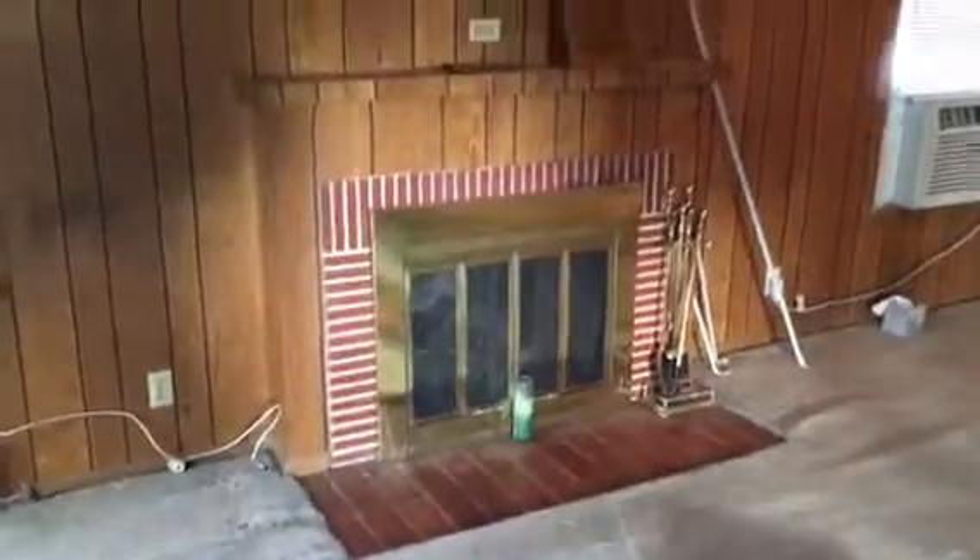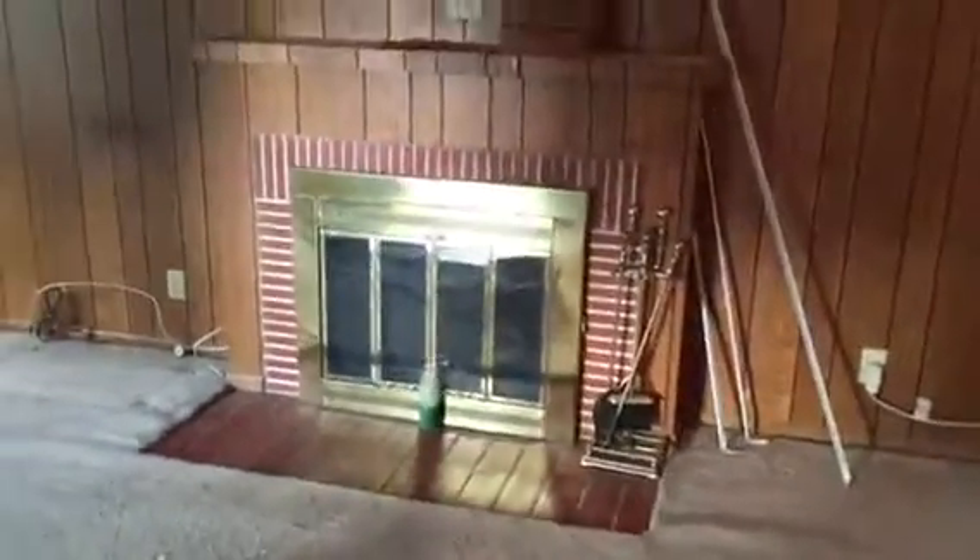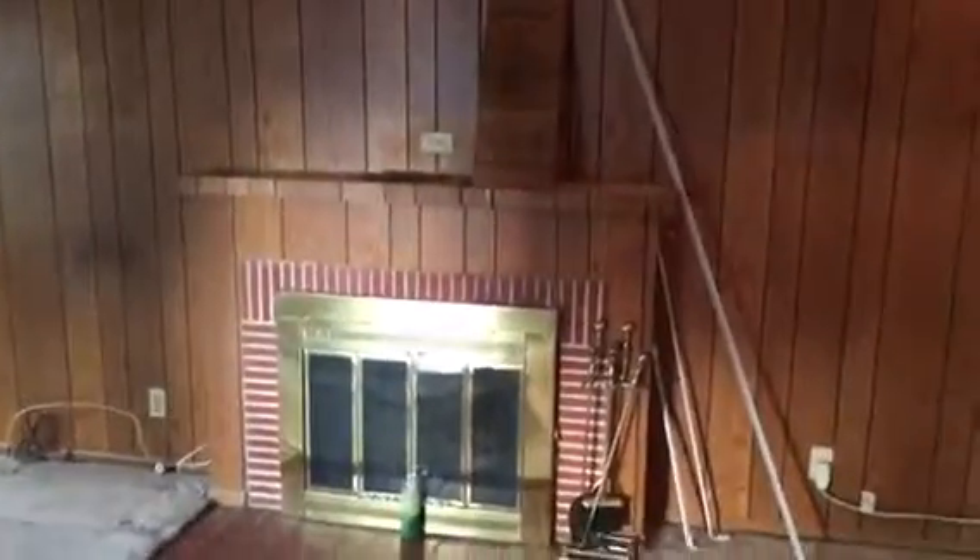Here we go. This is the fireplace remodeling, City of North Hollywood. This is the existing — we're going to be taking it out completely and redoing this fireplace, making it look extremely nice.